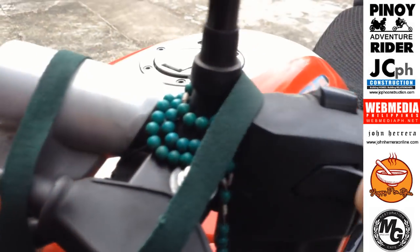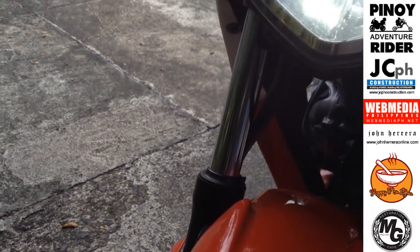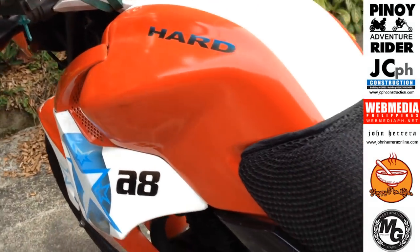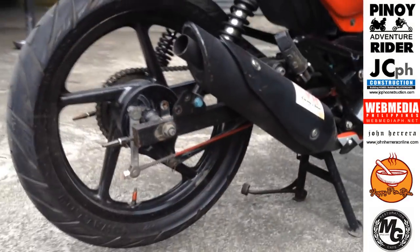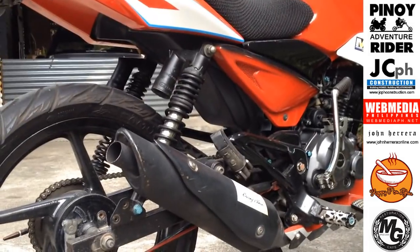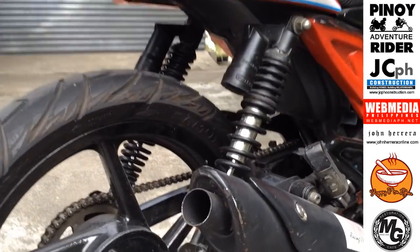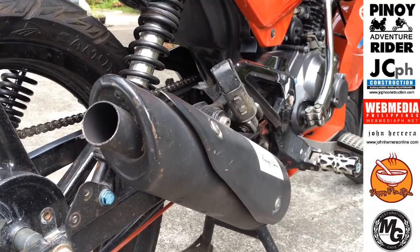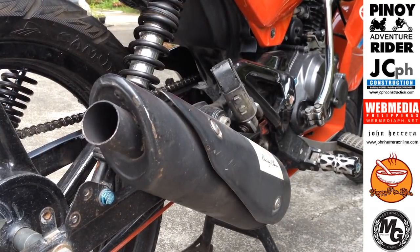LED. Meron syang dim-bright switch. Tapos ito yung high-low. So ayan ang sound nya. Ito pala ay parang kalkal — medyo maingit.